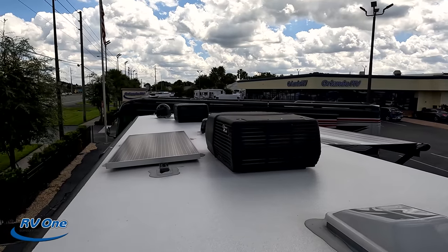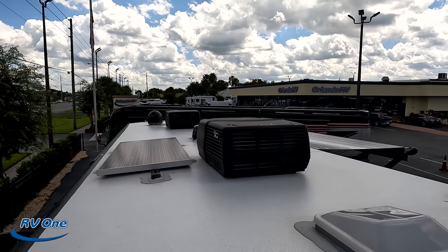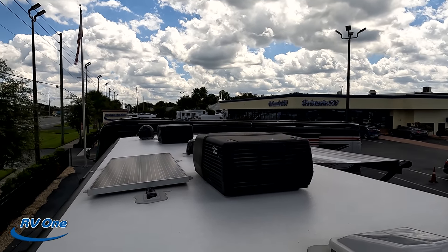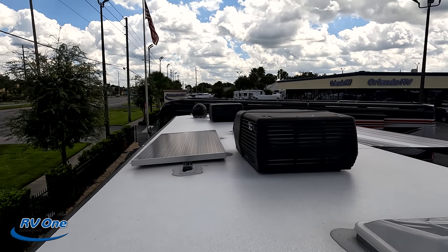Up here on the roof, you can see it's a nice one-piece fiberglass roof. Two AC units. Satellite disc already on top with your Winegard antenna. And it does have solar already on the roof.